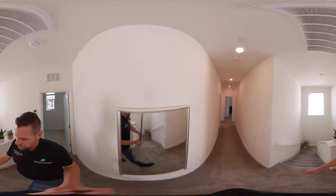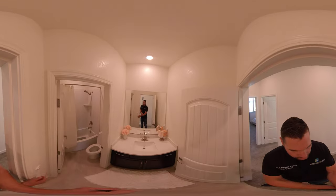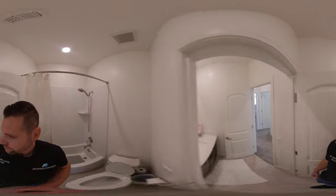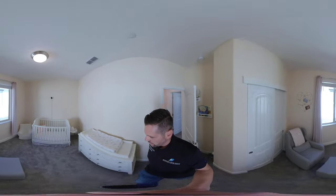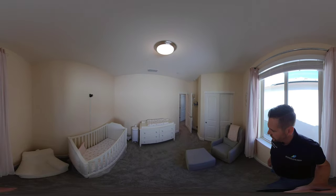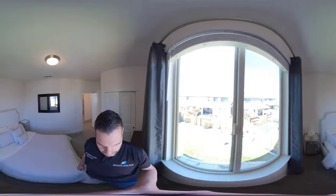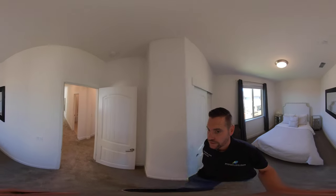They've upgraded the doors as well — all the doors are matching and upgraded. Same quartz counters throughout in the bathrooms, nice and clean, beautiful. Then we're going to head into bedroom number two, the baby's room, with carpet and nice high ceilings. Then we'll head into bedroom number three in the back of the house, with some natural light coming in.